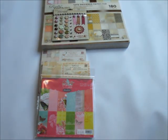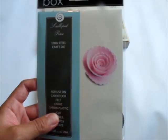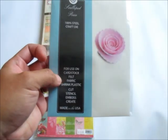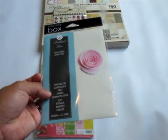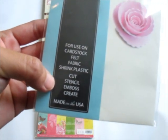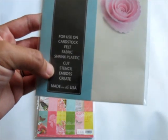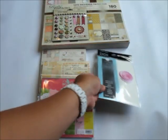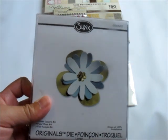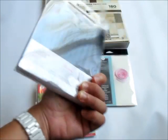For punches and dies — you'll get this Memory Box die. It's one of those intricate dies and I'm giving away this Scallop Posy one. You can make your own flowers with it, as shown on the back. It works on any tabletop die cutting system and can be used on cardstock, felt, fabric, shrink plastic — cut, stencil, emboss. You'll also get a Sizzix die cut to make handmade flowers, and it's brand new.